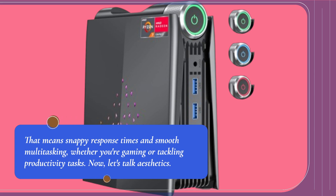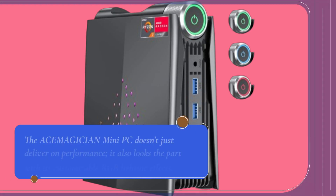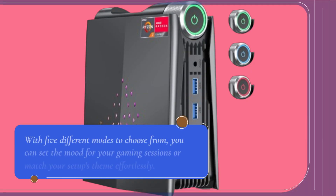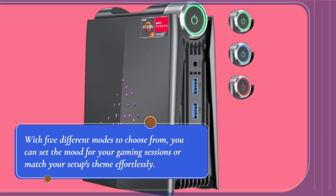Now, let's talk aesthetics. The ACEMAGICIAN Mini PC doesn't just deliver on performance — it also looks the part with its customizable RGB lighting effects. With five different modes to choose from, you can set the mood for your gaming sessions or match your setup's theme effortlessly.